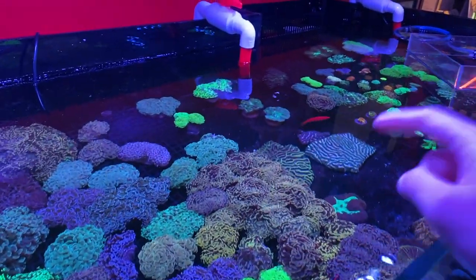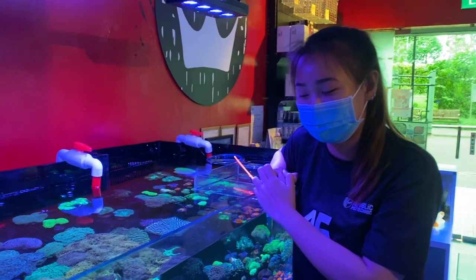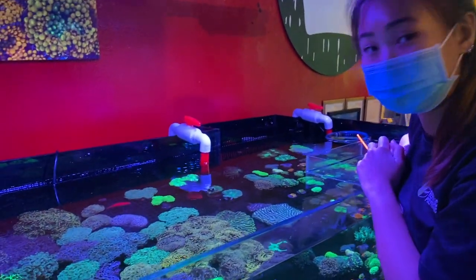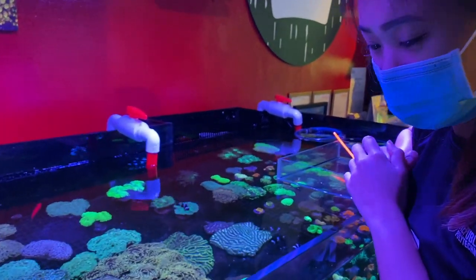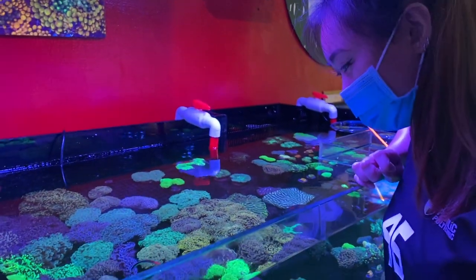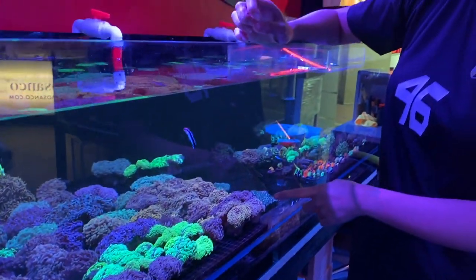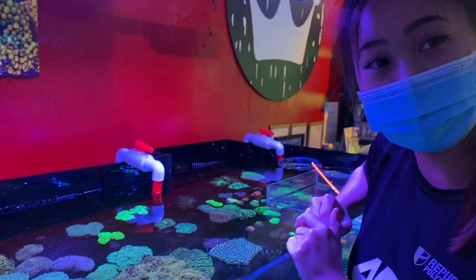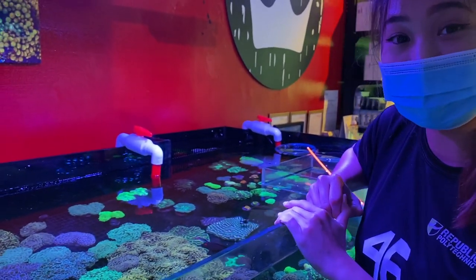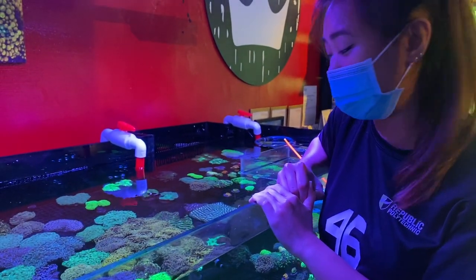Here we have Charlotte, who is a new face here. She hasn't seen our videos before, so she's going to share with us the new features they have. Starting with the toxins — they have quite a few. On this side are mostly wall hammers, and towards this side are branching hammers. In terms of branching hammers, the colors are a little more special — they have orange hammers, which are one of the more sought-after and on the pricier side.